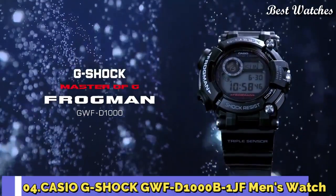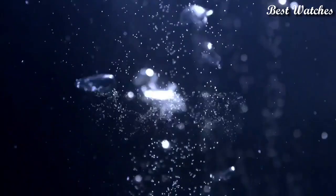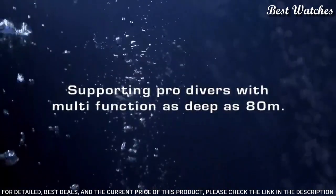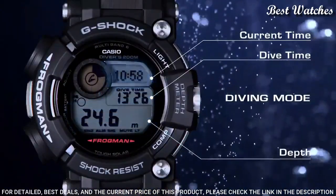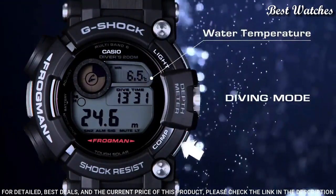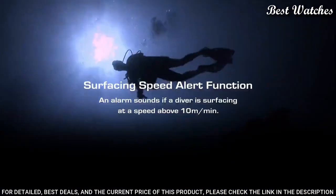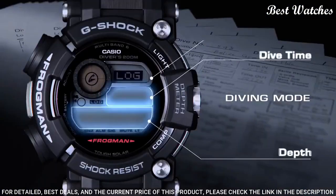Number 4: Casio G-Shock GWF-D1000-B-1JF Men's Watch. It has a Japanese solar quartz movement and 3445 caliber. Polymer stainless steel hard-coating case of round shape. Case dimensions are 53.3 mm in diameter and 18 mm in thickness. Display type: Digital. This timepiece has sapphire anti-reflection coating glass, polymer carbon fiber band, and 200 m water resistance.